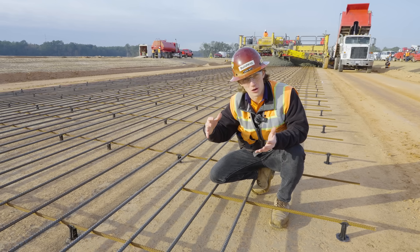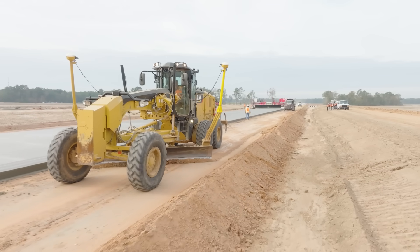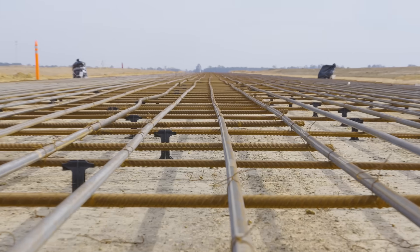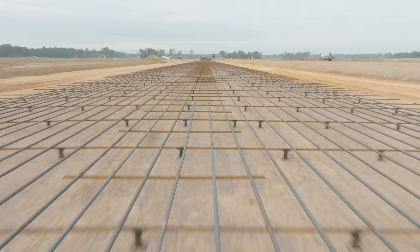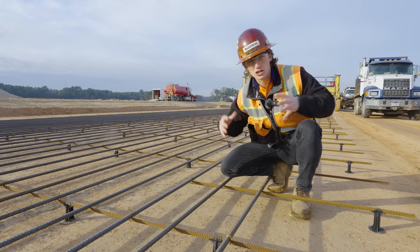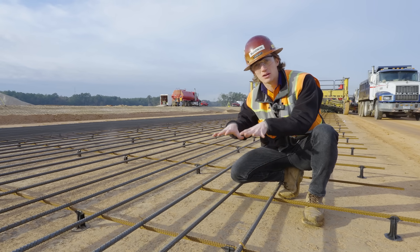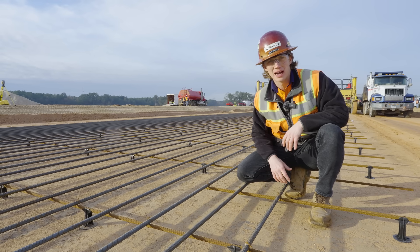They've done the bulk earthwork, which we saw earlier this year. Then they've come through and done the finished earthwork with blades and dozers using GPS so that this subgrade here is exactly where it needs to be. We have these spacers here to keep the rebar above the subgrade about halfway, and the finished concrete pavement is 8-inch pavement. Concrete is strong in compression, weak under tension, and this reinforcement is what keeps it nice and strong either way, especially as that Texas ground underneath might move a little bit.